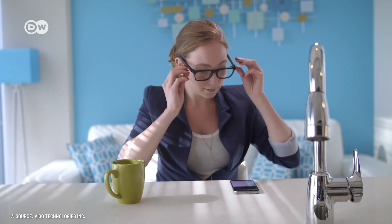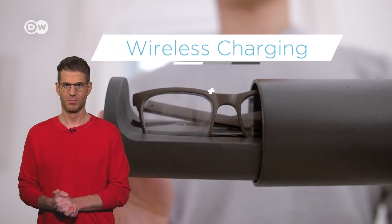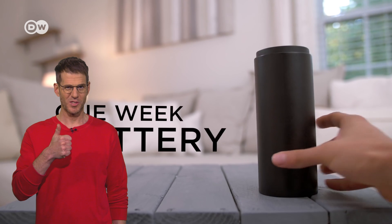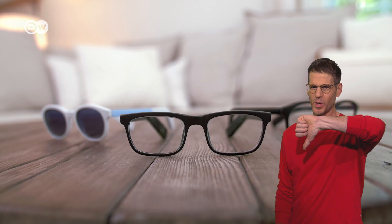A touch interface embedded into the arm of the frames is used to control the different functions. On a full charge, the battery allows you to talk for 5 hours. Pro: bone conduction technology. Con: talking to your glasses might feel a bit weird.